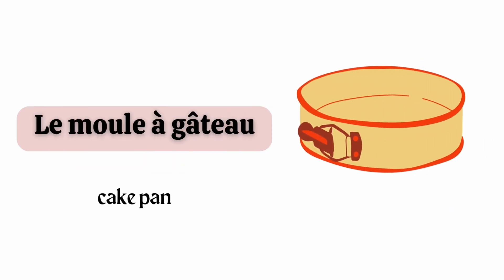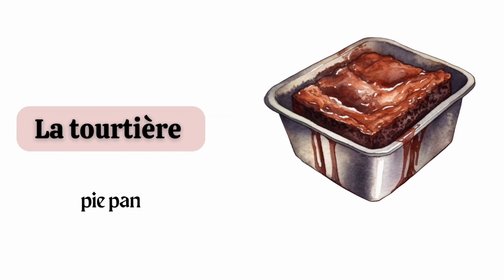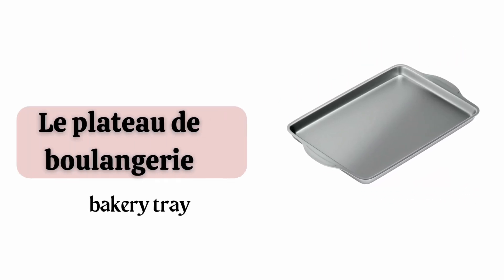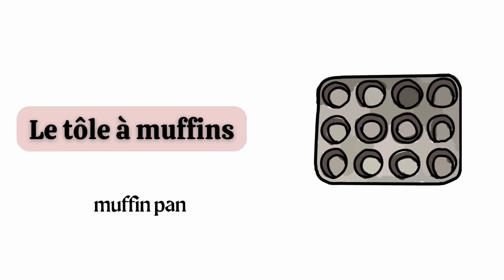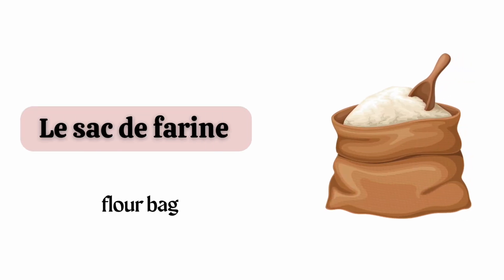Le moule à gâteau. La tourtière. Le plateau de boulangerie. Le moule à quiche. Le grille de cuisson. Le tôle à muffins. Le sac de farine.